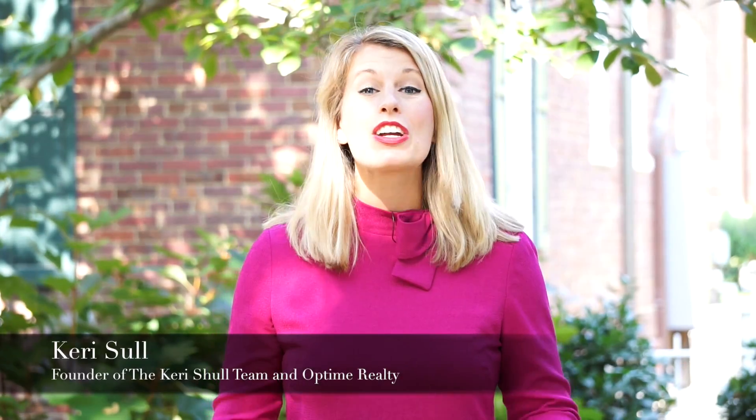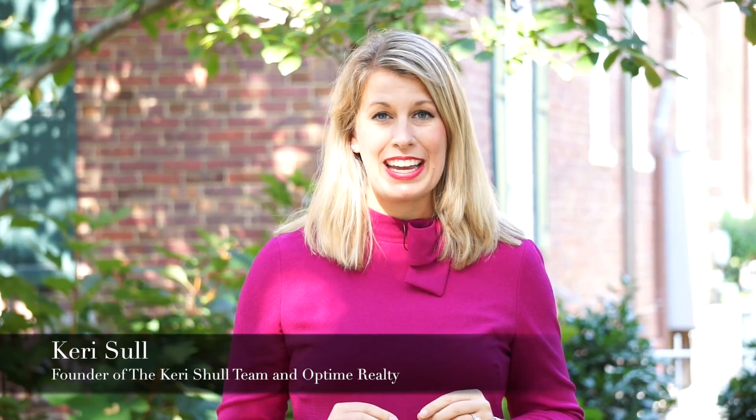Hi, I'm Carrie Scholl with the Carrie Scholl team and Optume Realty. Today I'm here at beautiful Colonial Village to give you all the details you need to determine if Colonial Village is right for you.